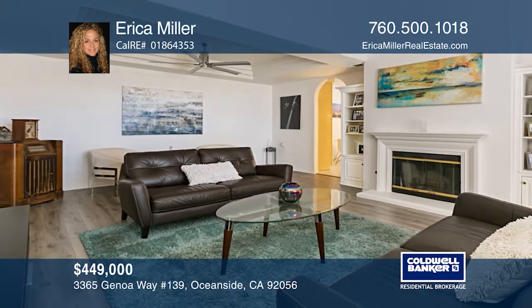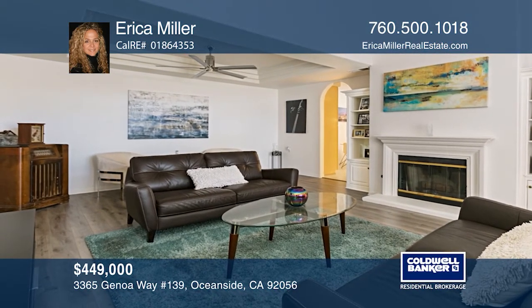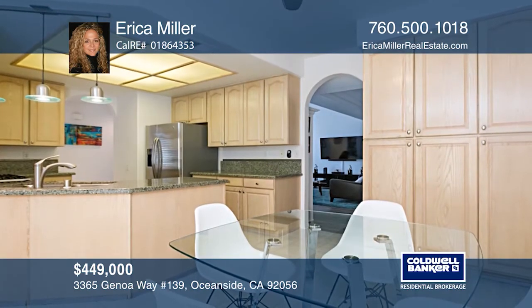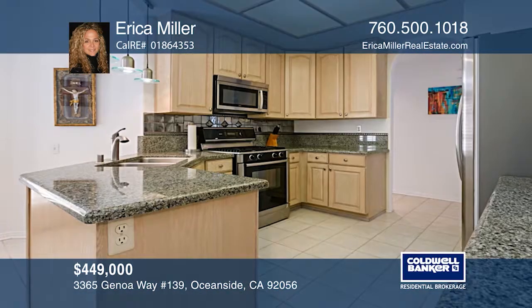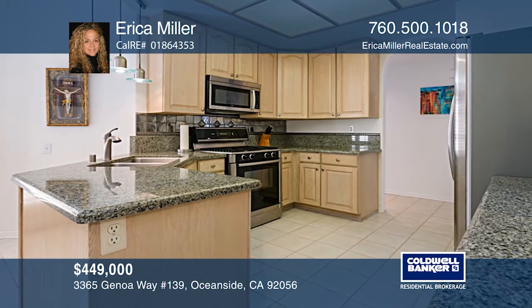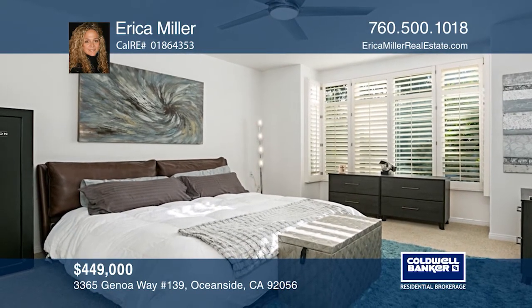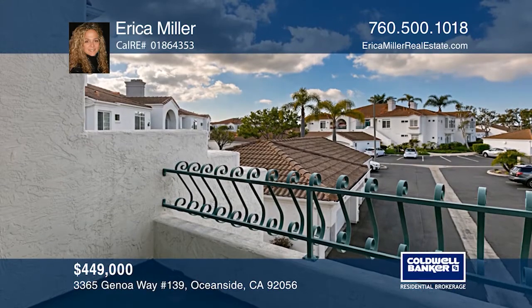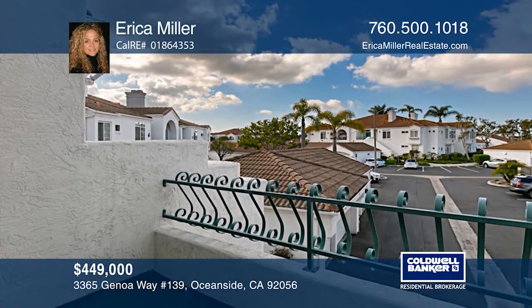This gorgeous two-bedroom, two-bath home is situated in the 55-plus gated Villa Trieste community in Rancho Del Oro. This lovely upstairs condo offers AC, newer laminate floors, plantation shutters, and full-size laundry. The kitchen features granite counters and Bosch appliances. You're sure to enjoy the community clubhouse and heated pool. See it in person by calling Erica Miller.